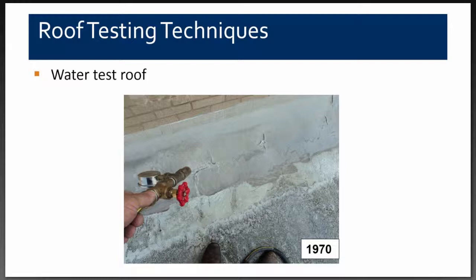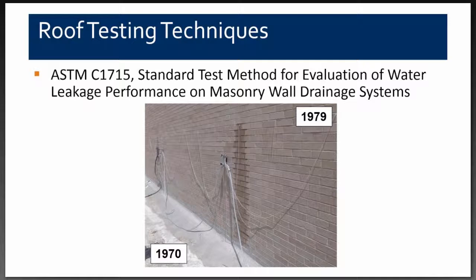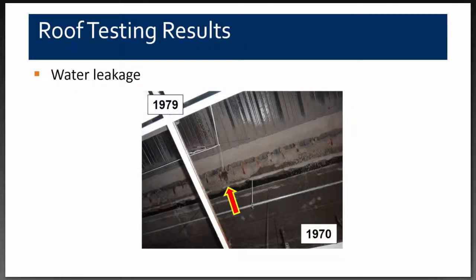Our next step was to use the ASTM C1715 test for evaluating water leakage in masonry walls. That test involves drilling holes in the wall, putting plastic tubes in, and metering water into the wall cavity through a gauge and measuring system. When we introduced water into the wall cavity, water came into the building, confirming that pathway.